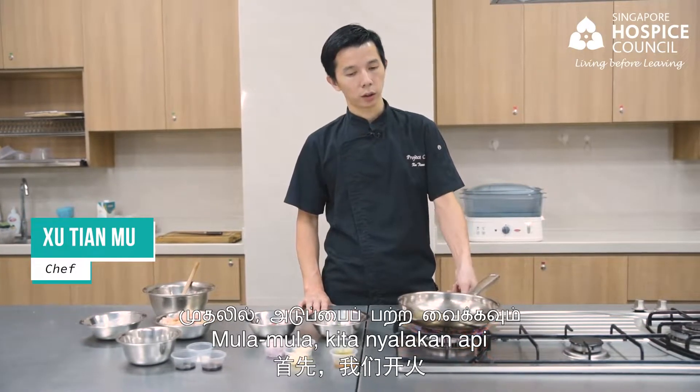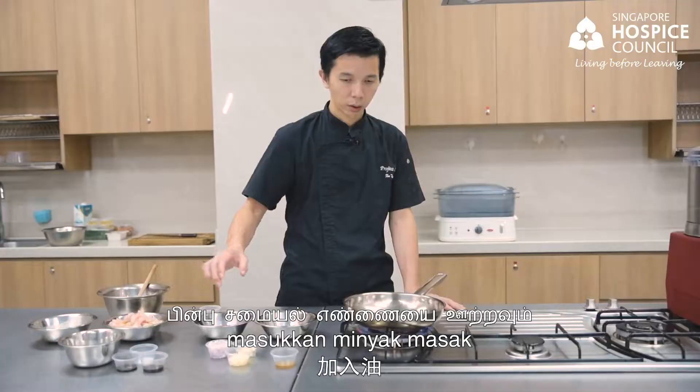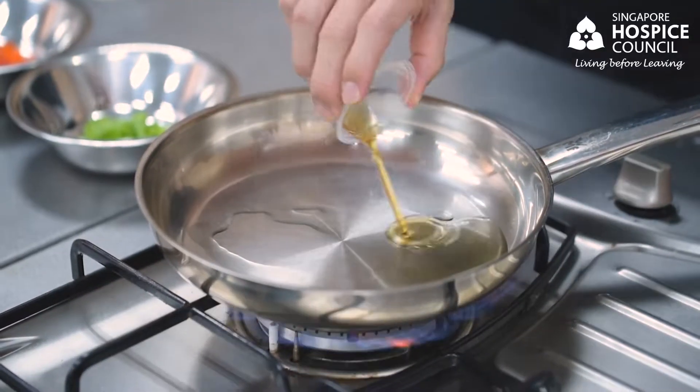First, we turn on the fire, heat up the pan, add in the cooking oil, followed by sesame oil.